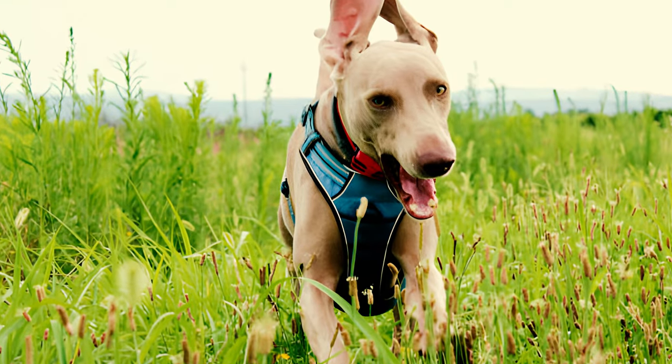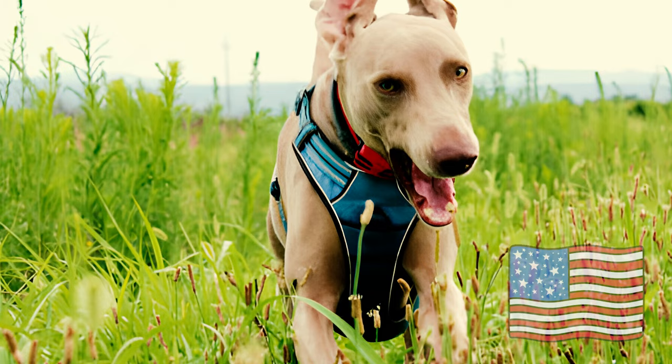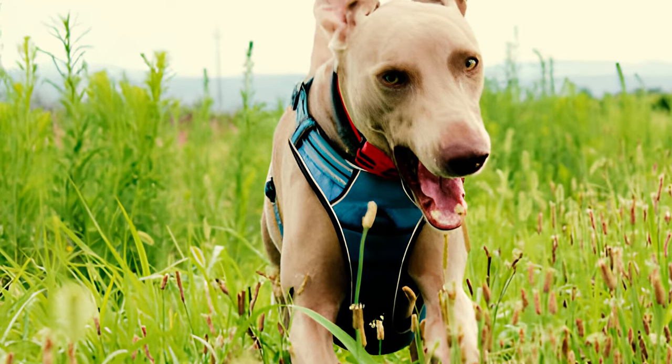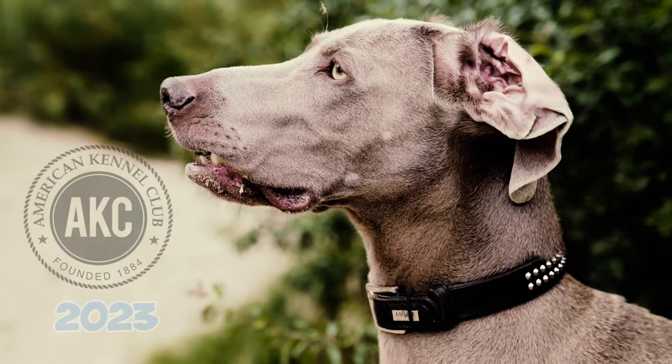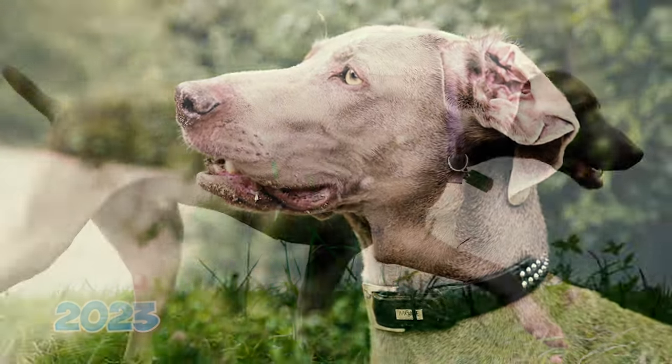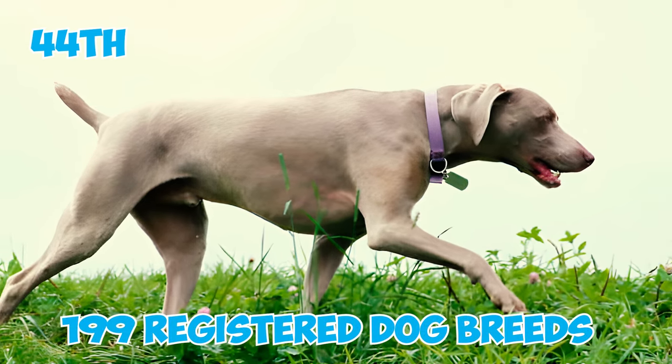Fact 27: In recent times, the Weimaraner has been experiencing a gradual resurgence in popularity in the United States, reclaiming some of its past acclaim. According to the AKC's list of the most popular dog breeds in America in 2023, the Weimaraner secured the 44th position out of 199 registered dog breeds in terms of nationwide registrations.